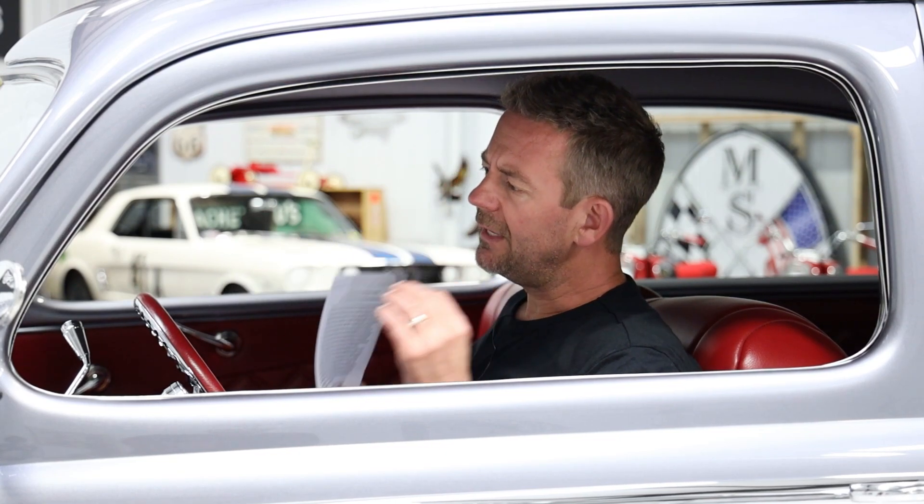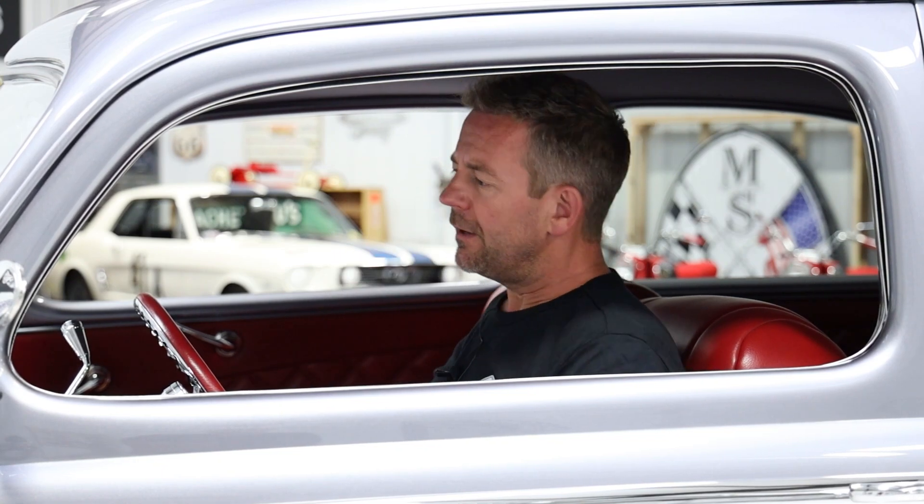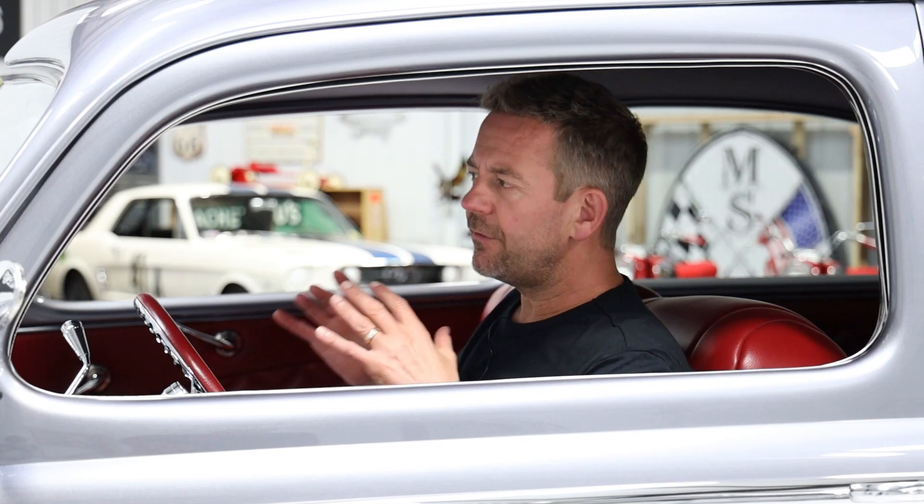I apologize if it gets a little boring throughout this video, but my goal is to make sure that anybody interested in purchasing this vehicle clearly understands what it is. This is a top 25 vehicle in MS Classic Cars history. Considering we've had over 750 vehicles sold on our website and probably another 50 or 100 that never made it, collectively close to 1,000 vehicles — for me to say this is a top 25 vehicle is a huge deal.